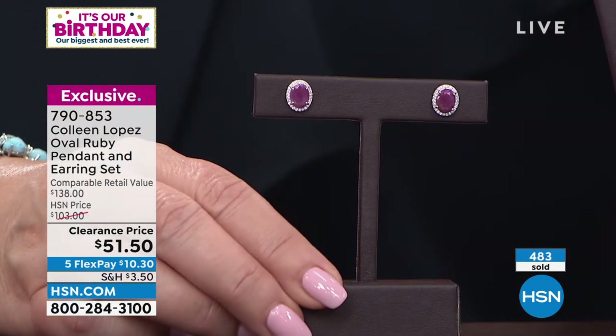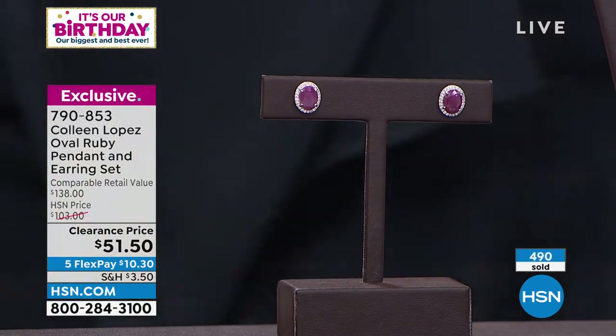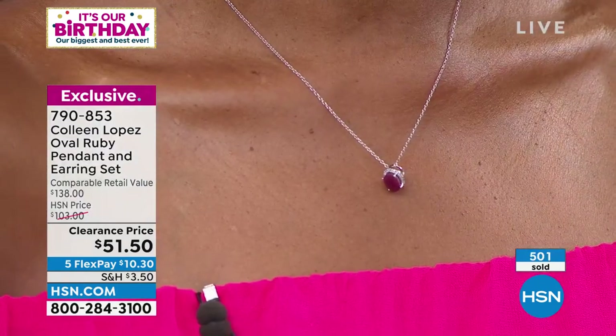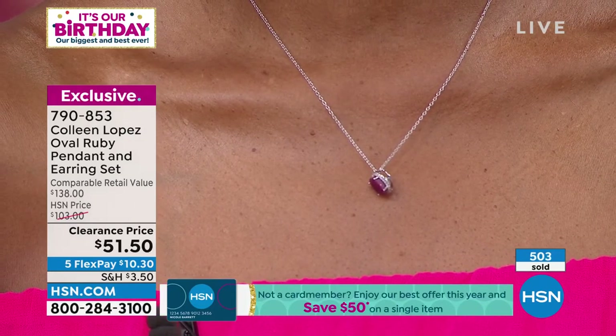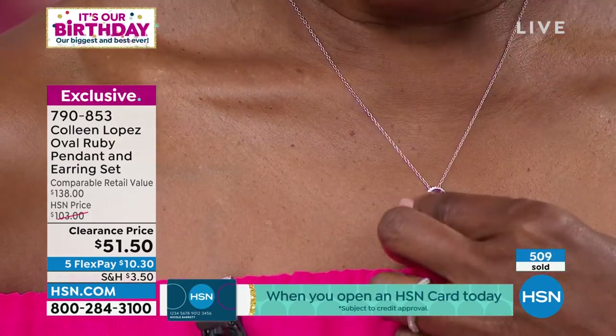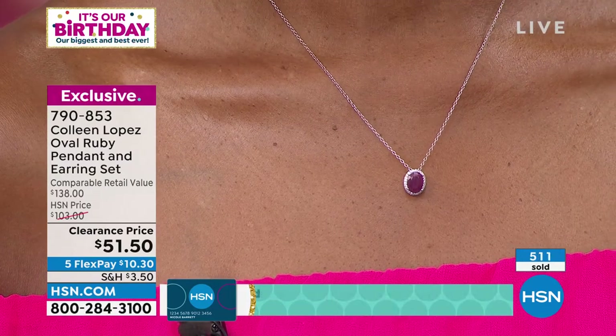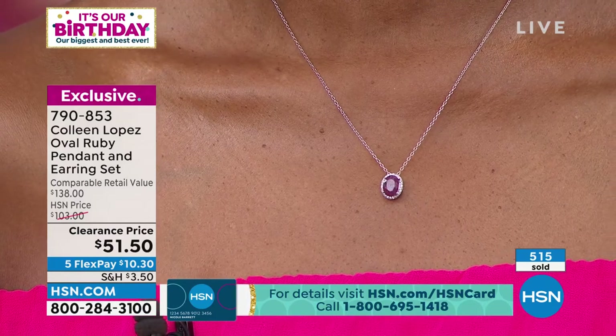There's something about an oval shape like this — it's classic. The biggest jewelers in the world lean into the classics, and there's a reason for that. When people are investing hard-earned money in fine jewelry, genuine gemstones, and precious metals, they don't want something that looks like a fad or a fashion piece that will go out of style. Look at how that just slides on the chain — there you go.